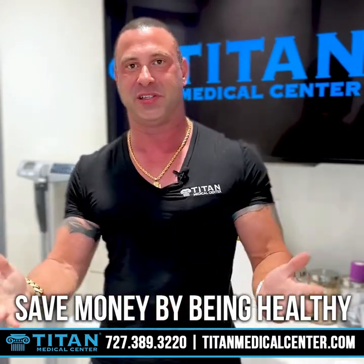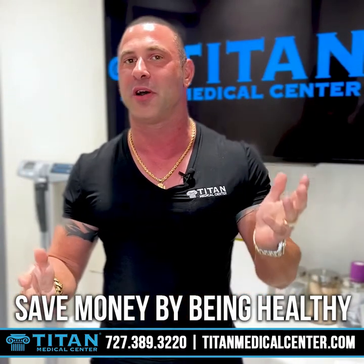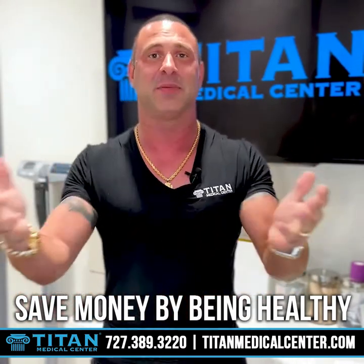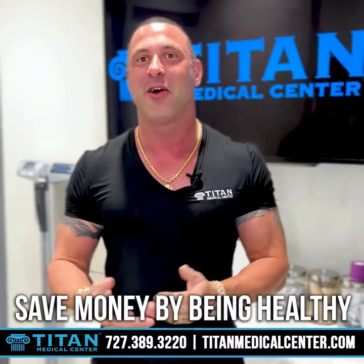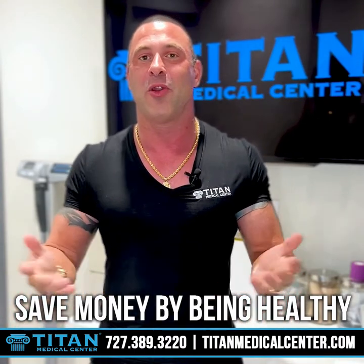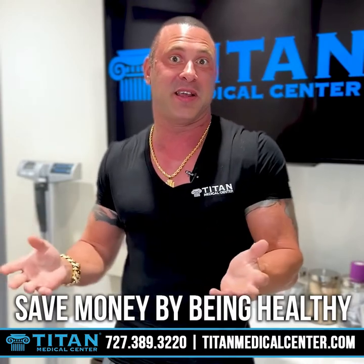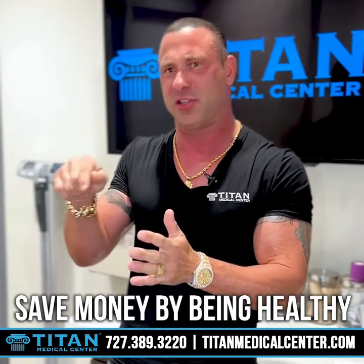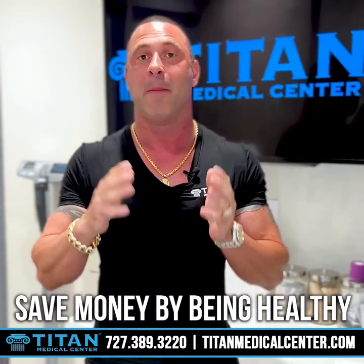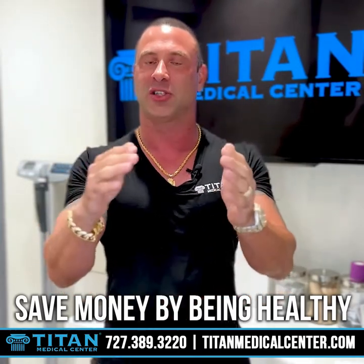First: life insurance. As you get older, you're probably going to get life insurance to take care of your loved ones. We all live and we die — we don't know when we're going to go, and we don't have a crystal ball. Being healthy is going to lower your life insurance costs or premiums. The healthier you are, they're not going to charge you as much because they'll look at your different pre-existing conditions, run blood tests, urine tests, and see exactly what's going on in your medical history.